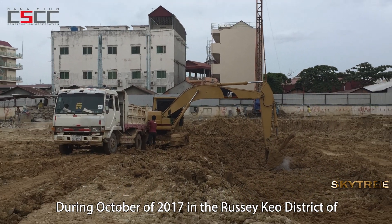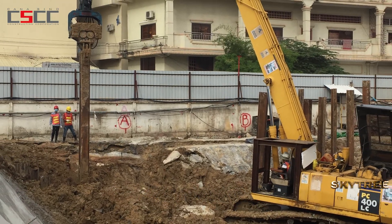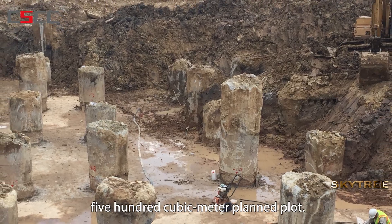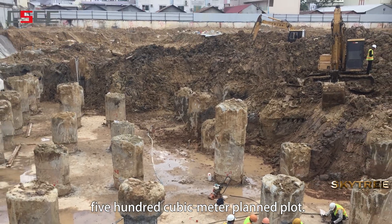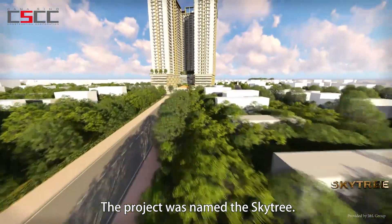During October of 2017 in the Rasikyo district of Phnom Penh, Cambodia, a groundbreaking ceremony was held for a 6,500 cubic meter planned plot. The project was named the Skytree.